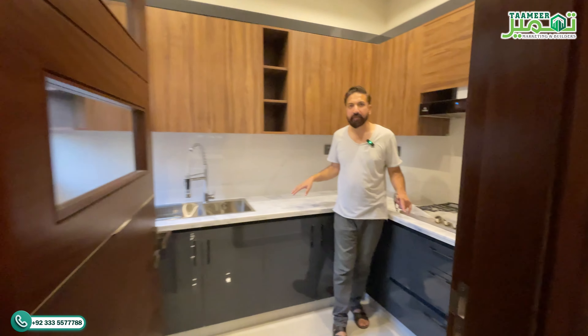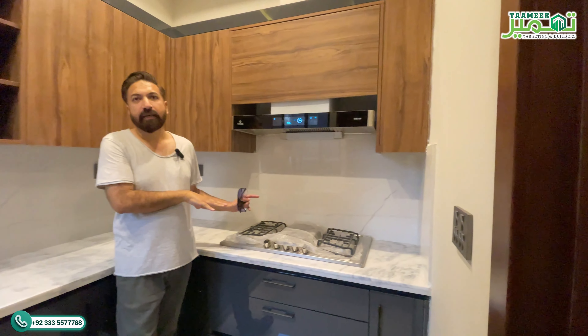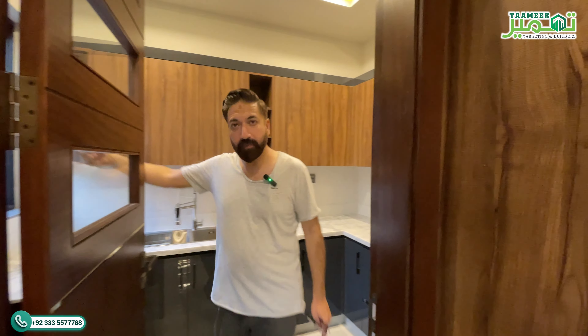This is your service kitchen. It also has a stove, hood, and from here one door takes you to the alleyway outside toward your laundry area.